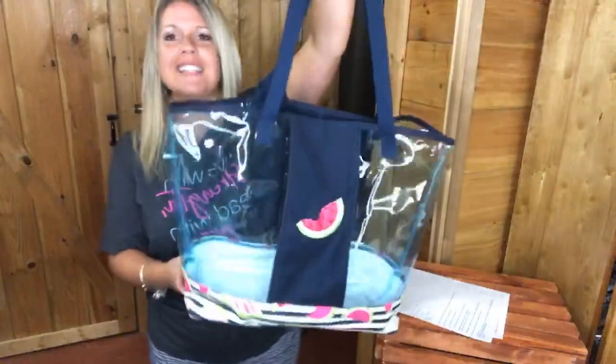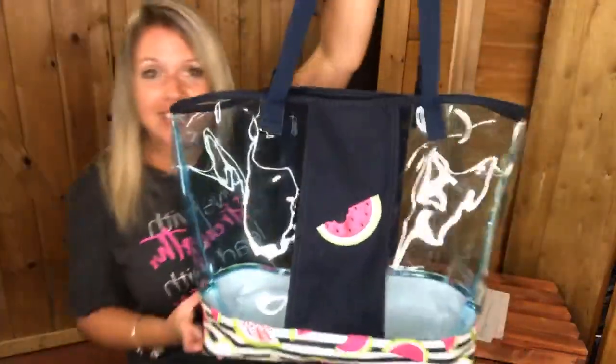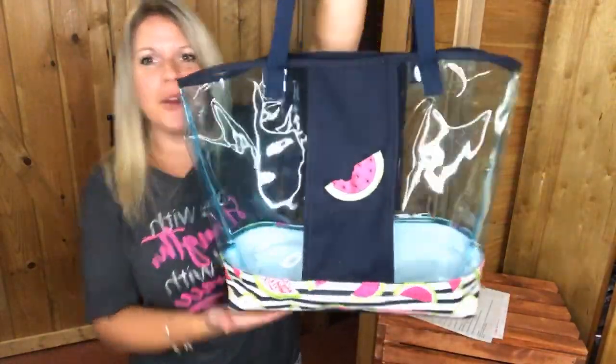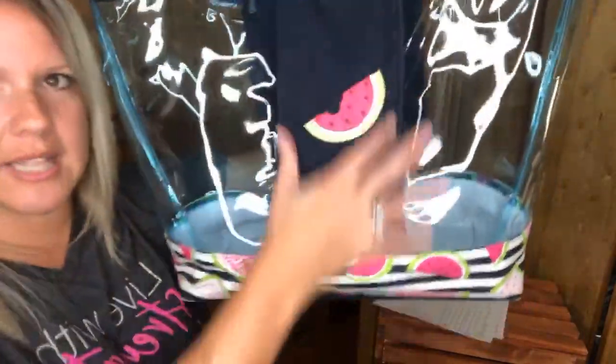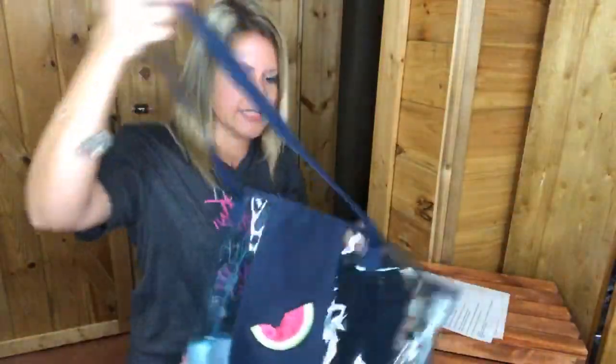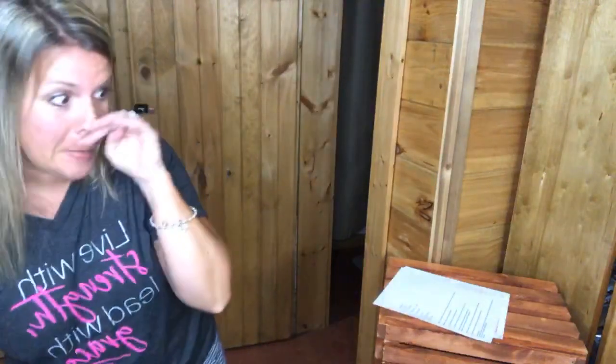The last summer beach tote is called the In the Clear Tote. I love this one — the bottom has a watermelon design and the middle section is clear so you can see through it, and you can personalize it. It has a tie closure on top and a lobster claw to hook your keys, plus a built-in zipper pocket. It's a great sale item.